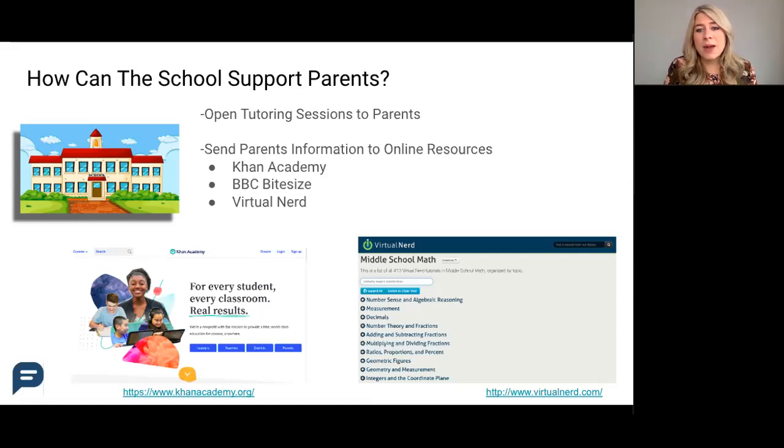The second tip is sending parents information on online resources. These are just a few free resources that are available to parents that they may not know about, and you might have more online resources to share with them. Whatever the resource is, you can easily send these home in an upcoming newsletter or parent email.